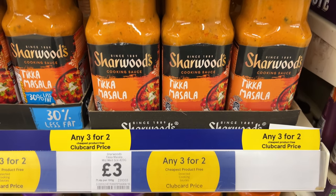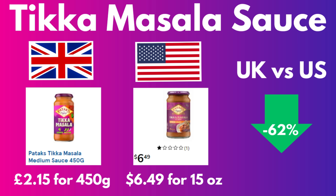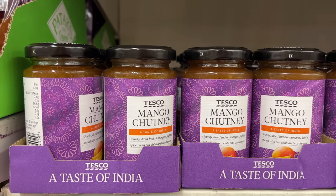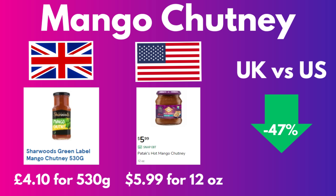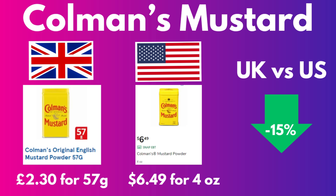Chicken tikka masala sauce is £3.00 for a 420 gram jar. I was able to compare the same brand, Patak's, in the US and UK — it's 62% less expensive in Britain. Mango chutney is £4.10 for 530 grams, or £1.40 for 230 grams in the store brand. Comparing Sharwood's brand in Britain to Patak's brand in Texas, the British one was almost 50% less expensive. Coleman's dry mustard is £2.30 for 57 grams — British was 15% cheaper.